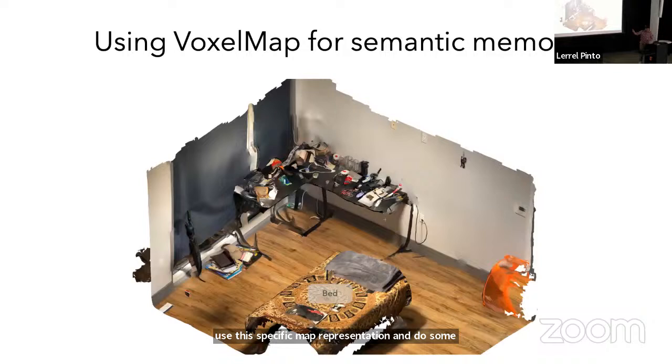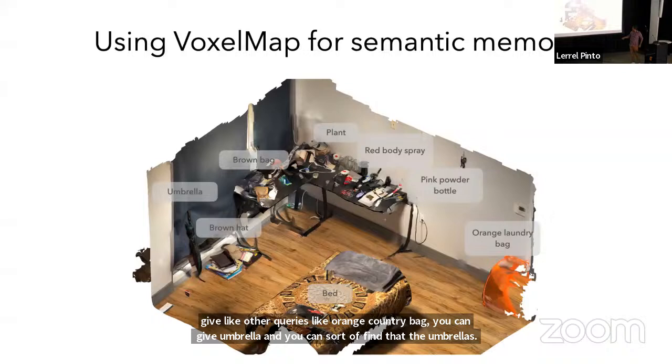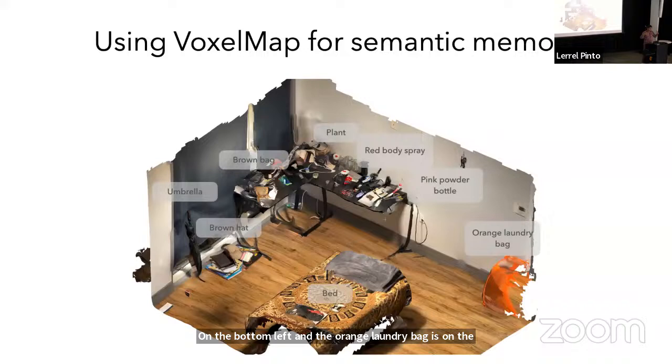Here is the scan of the room in point cloud form. If I want to find the plant, I give it the text query 'plant,' find the CLIP feature of it, and literally match that feature to all the things seen in the environment. So the word 'plant' is associated with the green thing over there. The same way, you can give queries like 'orange laundry bag' or 'umbrella' and it can find them at their spatial locations.